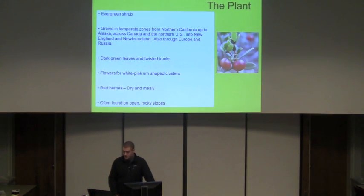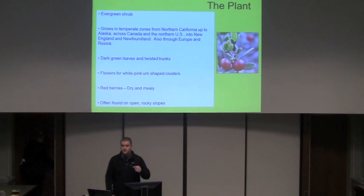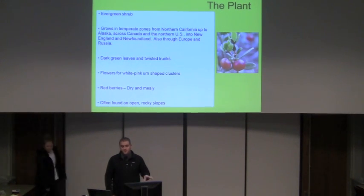The plant is an evergreen shrub and it grows in temperate zones in the northern hemisphere, ranging all the way across the northern U.S. and into Canada. It can also be found in Europe and in parts of Russia, obviously in those temperate zones. At elevations between 3,000 and 9,000 feet, you can find it growing down through the Rocky Mountains into New Mexico and down through the Appalachian Mountains into Georgia.